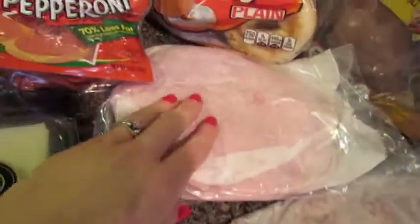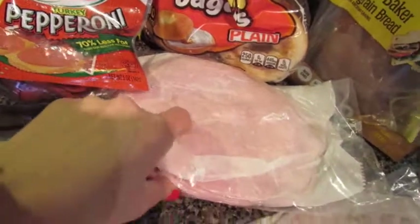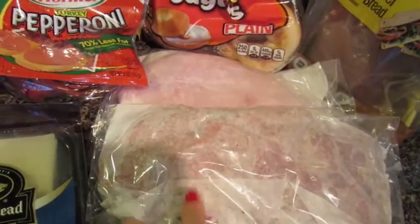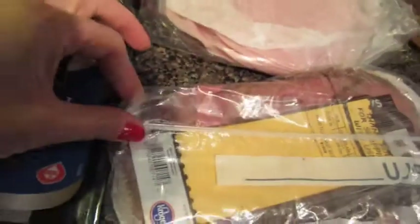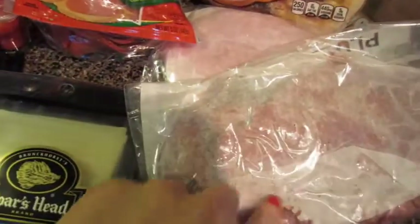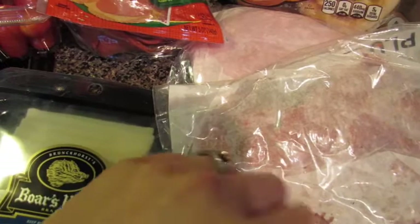I picked up some deli meats — a low-sodium Boar's Head ham and a low-sodium Boar's Head rare roast beef. The roast beef is really good wrapped with avocado and tomato, and you sprinkle it with a little bit of cumin. Oh my God, so delicious.